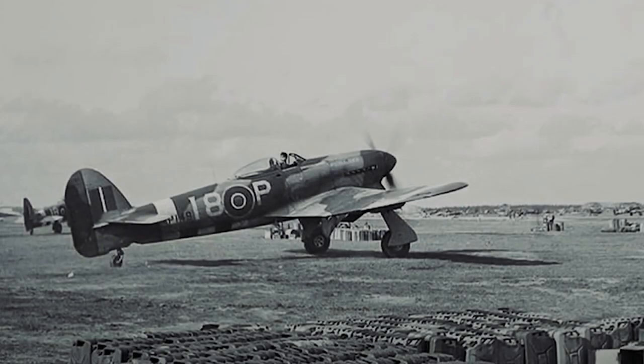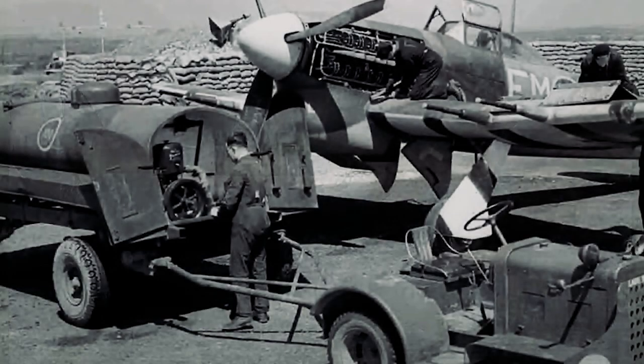Thank you so much for watching. I really hope you've enjoyed this brief look at the Hawker Typhoon — a very powerful aircraft flying from RAF Bolthead near Salcombe in Devon during June and July 1944. Please have a think about subscribing, and I look forward to seeing you on the next one. Cheerio for now.